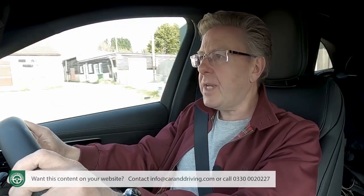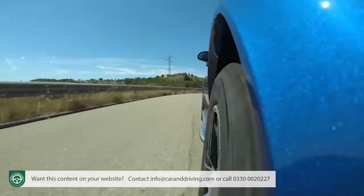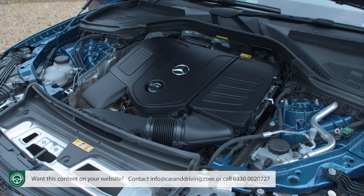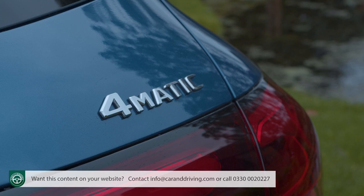That feature would have given this car a unique selling point in its class, as would four-wheel steering — available on continental GLCs but not British-bound ones. At least we get all the main engines, which in the mainstream range now have 48-volt EQ boost mild hybrid tech in both diesel and petrol forms. Every variant in this second-generation line-up has a two-litre four-cylinder engine, mated to a 9G-Tronic nine-speed automatic gearbox and 4Matic all-wheel drive.